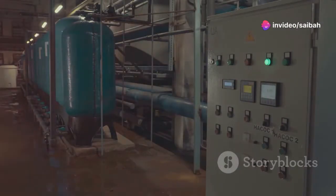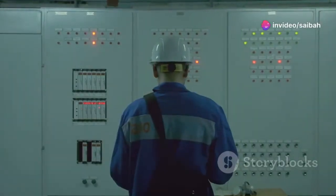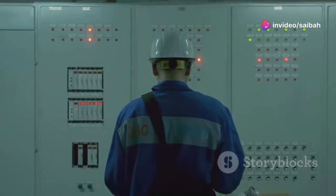Imagine a water treatment plant. SCADA can monitor things like water flow, pressure and chemical levels. If something goes wrong, like a pipe leak, SCADA will alert operators immediately. This allows them to take quick action and prevent bigger problems.